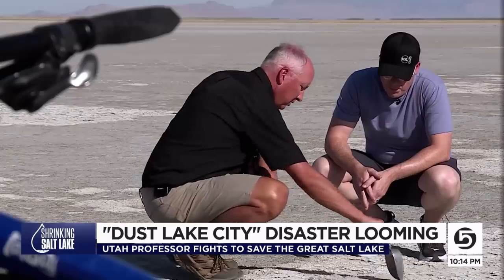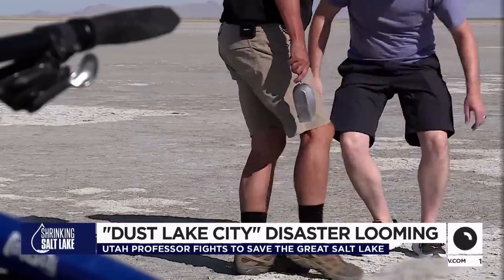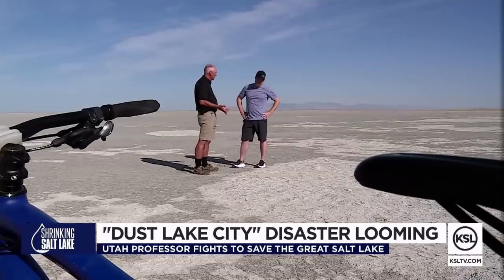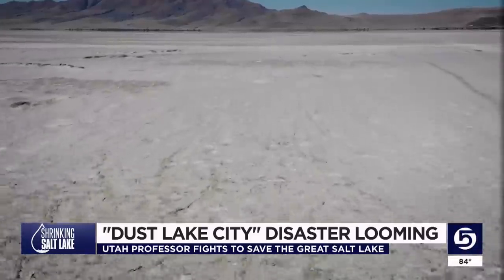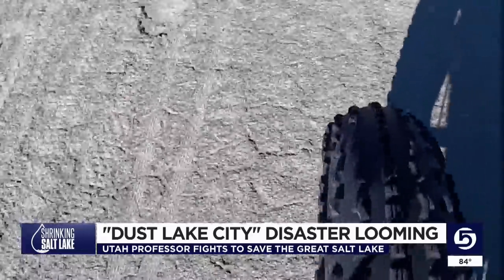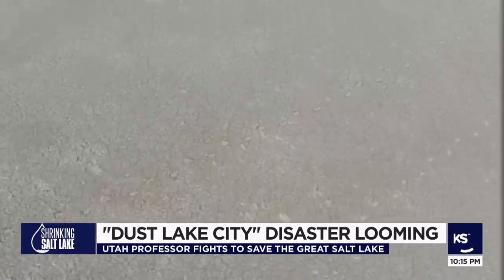You've got this exposed area underneath, which is an incredible dust source. The dust is dangerous when the concentrations are high, regardless of what it's made out of — dangerous now to the young, the elderly, and those with breathing issues, and potentially deadly down the road, as this dust is filled with cancer-causing, naturally occurring arsenic.